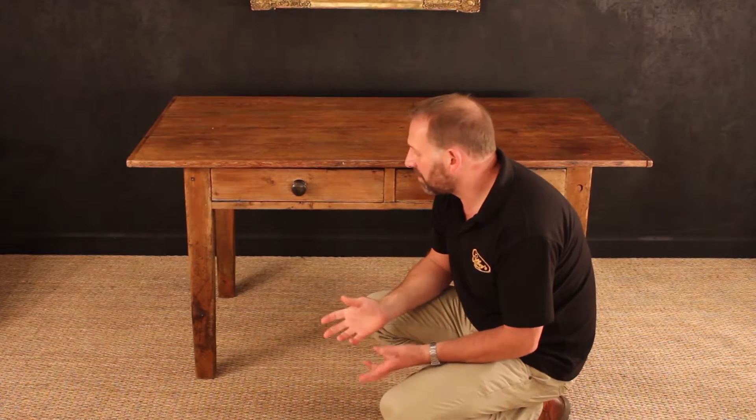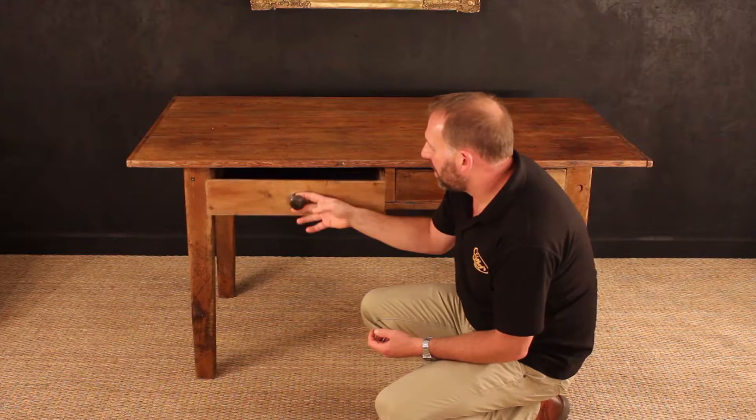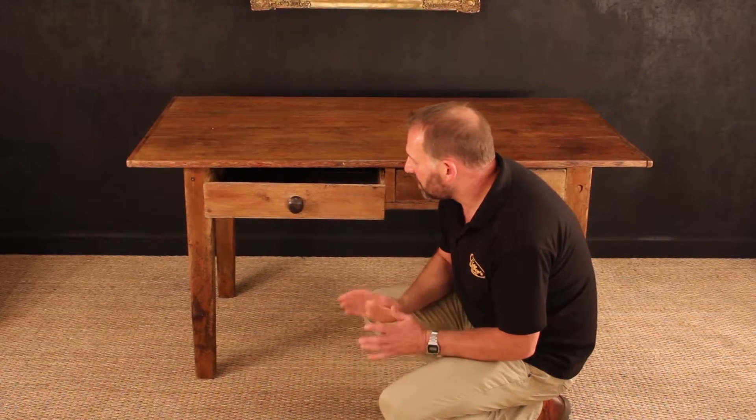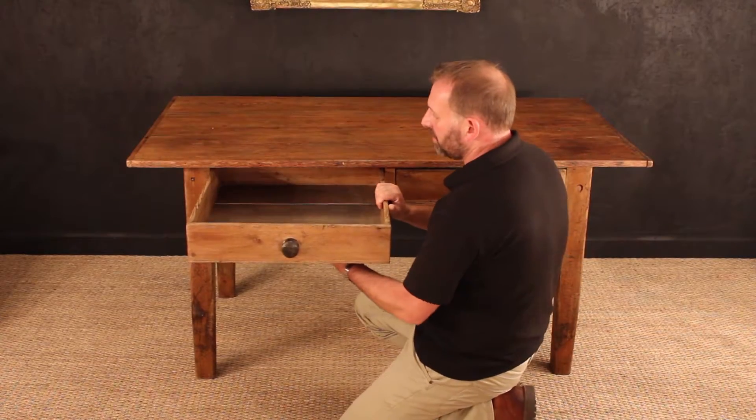It has gone through our workshops. It's had restoration work carried out to it, and it's been wax polished. That's all this table needed — a really, really good wax, which we obviously used our own wax for.